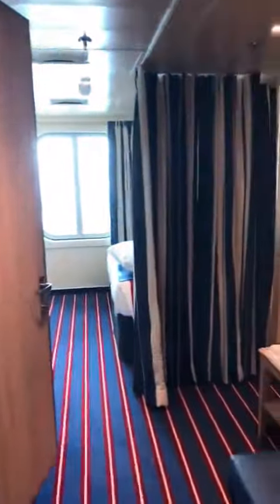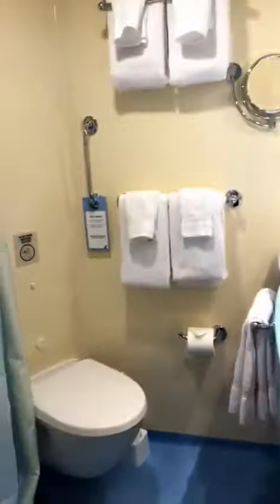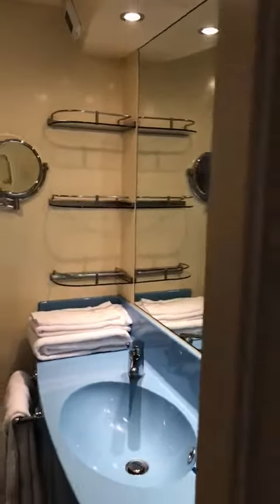Here we are in the Family Harbour Suites with the family room. You can see the wardrobe right here with the cupboards — I won't open these as they're a little bit awkward to open backwards. You can see the safe, and we have dual bathrooms. This is bathroom number one, very nice.